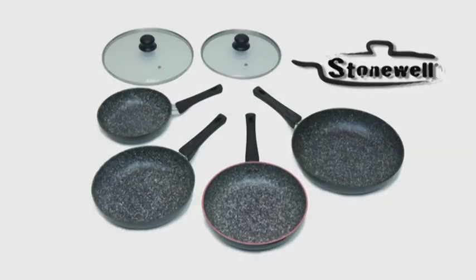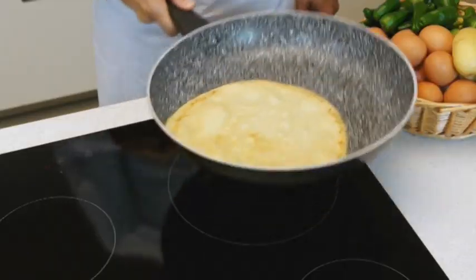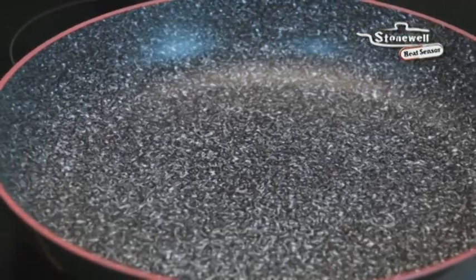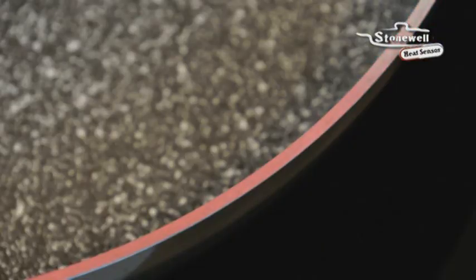Stonewall, the trusted brand in super-resistant non-stick stone frying pans, has the solution. Introducing the Stonewall 32cm heat sensor pan, the innovative frying pan with super-advanced heat sensor technology. When your frying pan reaches its ideal temperature, the colour of the edges change from red to white.